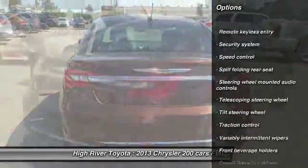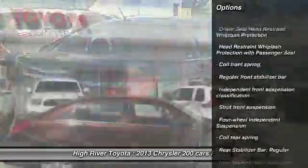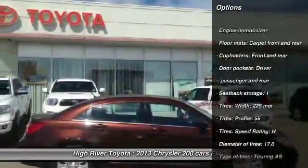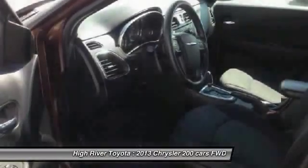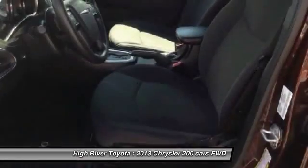Stability control, traction control, dual airbags, power steering, driver airbag, air conditioning, front four-wheel disc brakes, cruise control, anti-theft security system, AM-FM stereo radio.